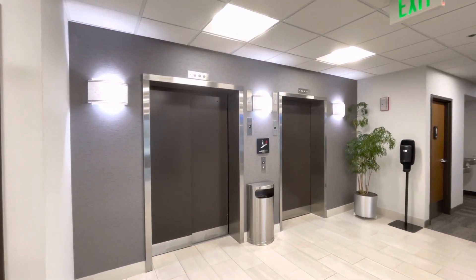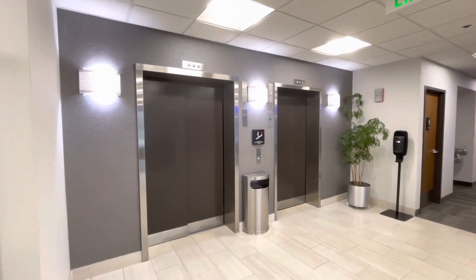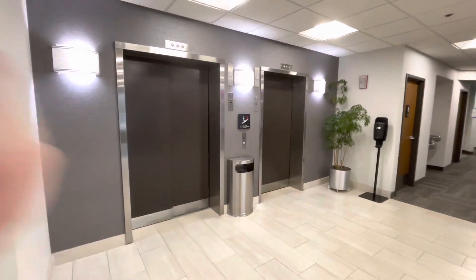Now check this out. This is probably one of the most interesting setups I've seen. On the left, two-speed sliding. On the right, single slide.